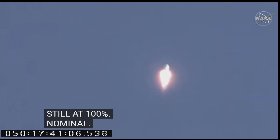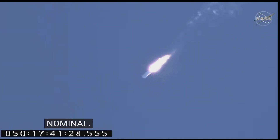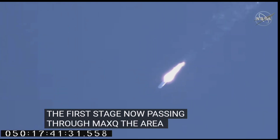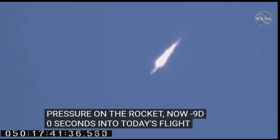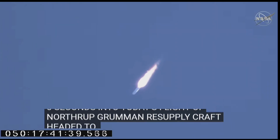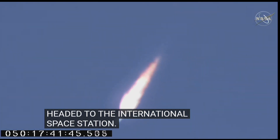Electrical power is nominal. Everything continuing to look good on Antares. Passing through 25,000 feet. Passing through Max-Q — the area of maximum dynamic pressure on the rocket. Now 90 seconds into today's flight. VNG3 now open. Engines remain steady at 100% thrust.